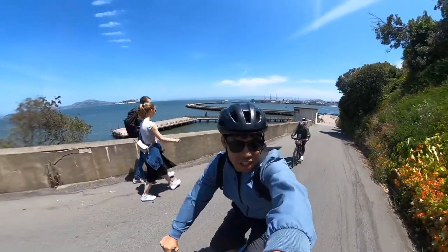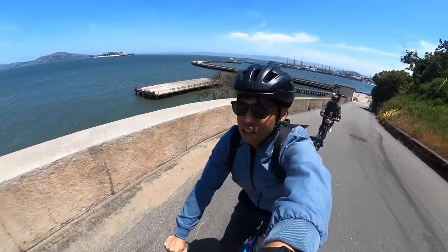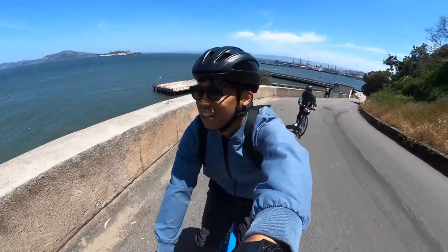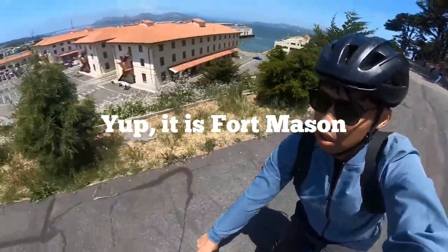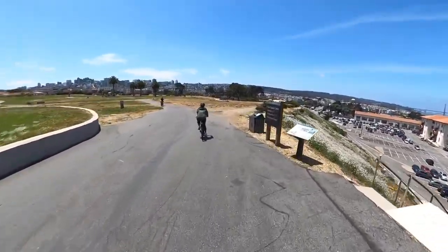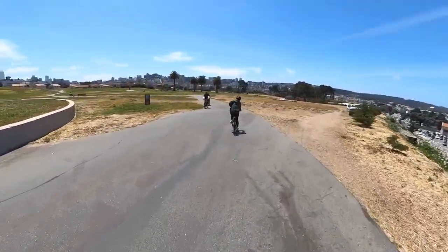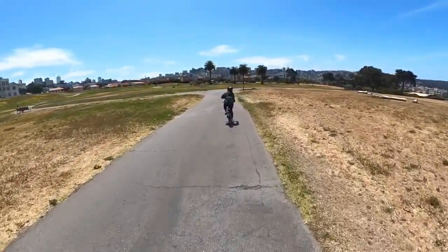First climb of the day. We crossed the Great Meadow Park, which offered a wonderful view of the San Francisco city skyline. The wind was just a little bit strong and chilly, but the sunny day balanced it out for us.